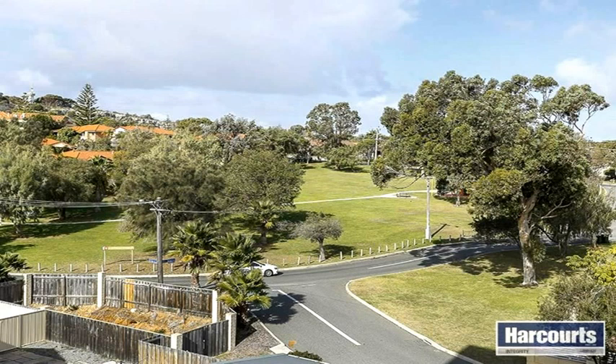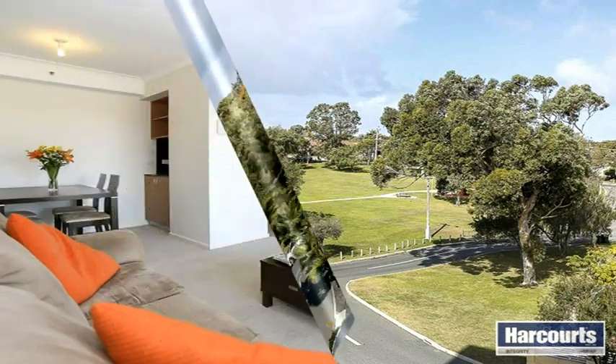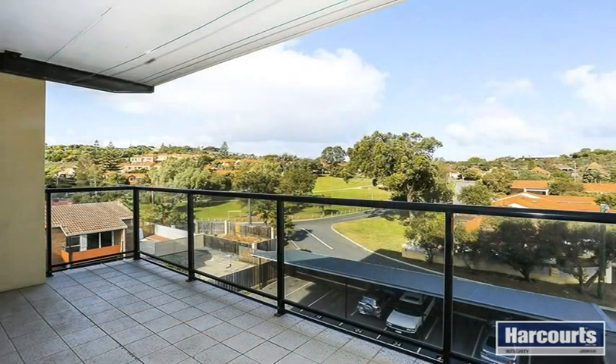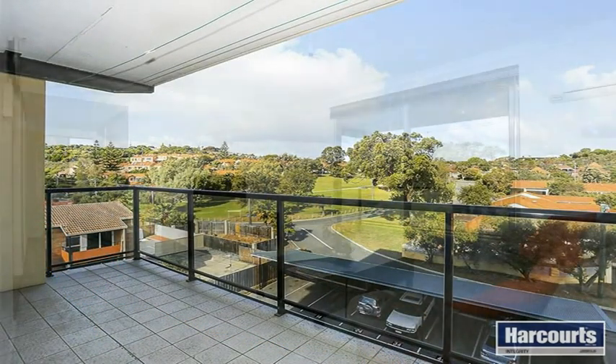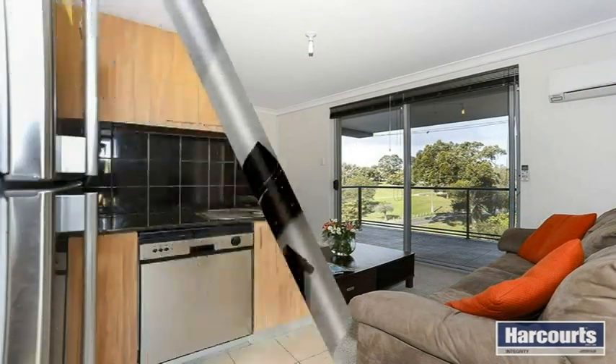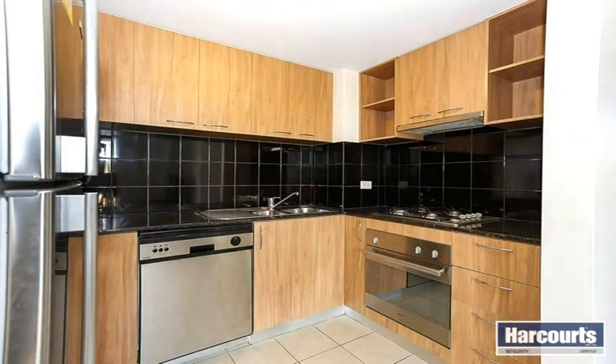Exceptional value to owner-occupiers and the astute investor. Features include large open plan living, kitchen and dining area with a balcony overlooking Mosman Park parklands and split reverse cycle air conditioning. Stylish kitchen with quality appliances.